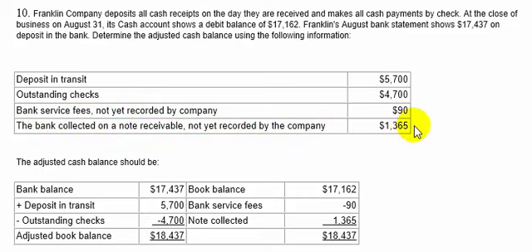The adjusted cash balance on the bank side: we start with $17,437, add deposits in transit of $5,700, subtract outstanding checks of $4,700, and get an adjusted bank balance of $18,437. On the book side, we start with $17,162, subtract bank service fees of $90, and add the note collected by the bank on behalf of the company of $1,365. This gives both sides a reconciled balance of $18,437.